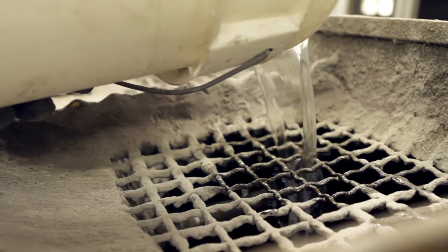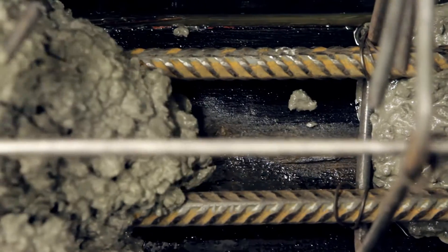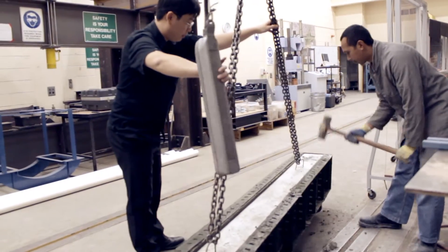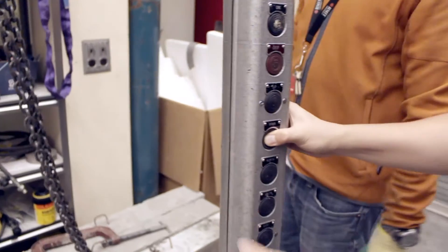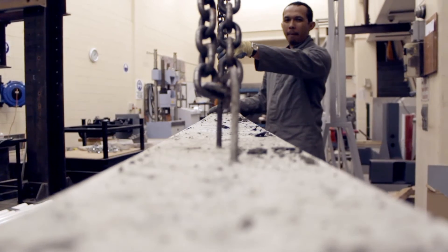The really interesting thing about fly ash is that when you add it into a concrete mix it actually improves the thermal performance and improves the plastic nature of concrete to sit into a form. As a completely recycled waste product brought into a brand new material, fly ash actually helps improve the performance of that material. So effectively the concrete is better with fly ash in it rather than without it.